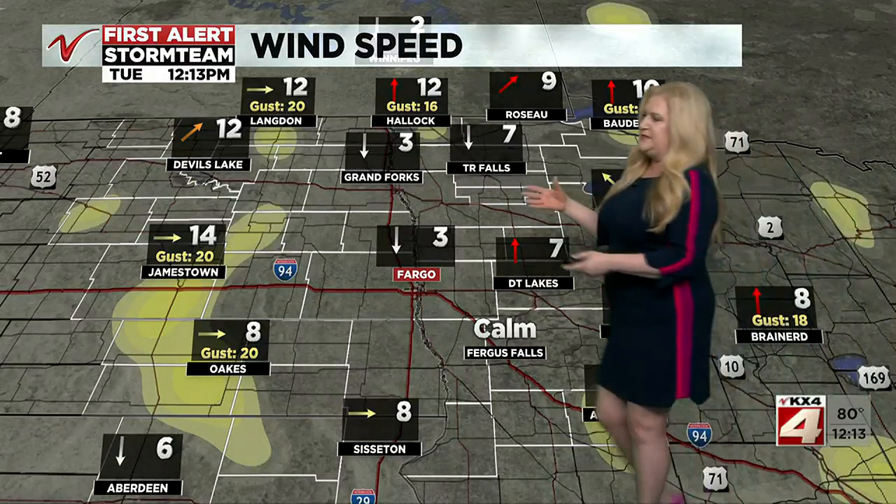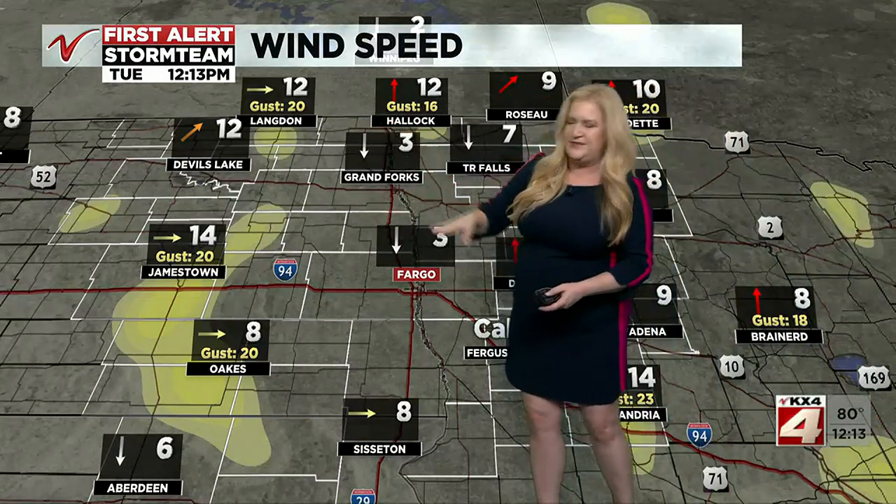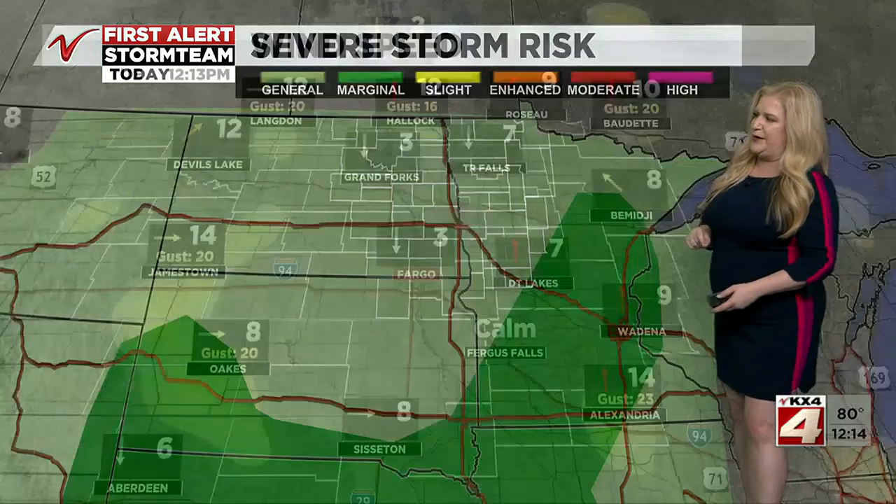A little bit of wind, but most of us are seeing wind speeds less than 15 miles per hour. A couple of gusts — Langdon, Jamestown, and Oaks — all three gusting to 20 miles per hour with that wind out of the west.